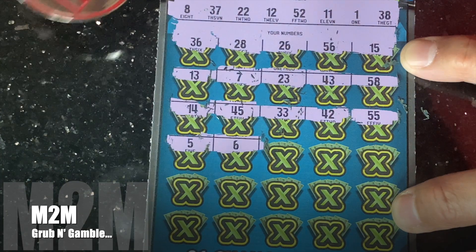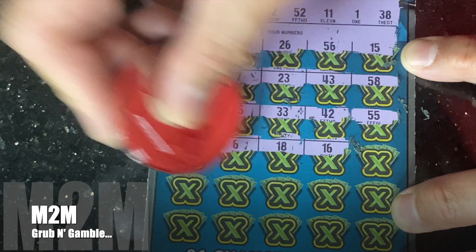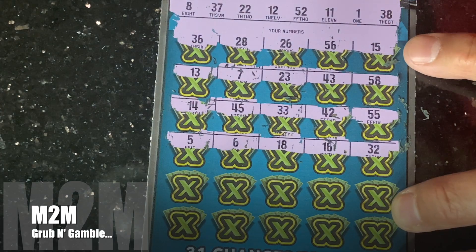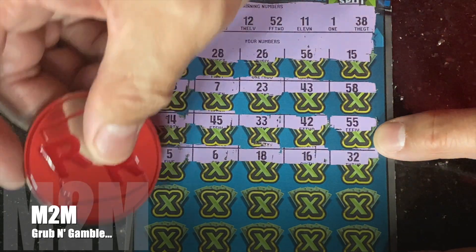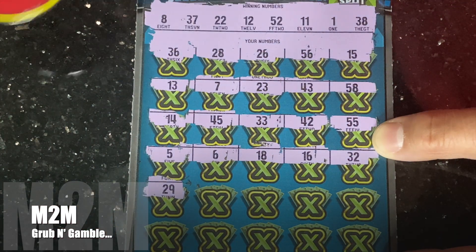55, 6, 18, 16, and Random Reds — 32 right there. No help on this ticket. Last two rows: 29, no help.